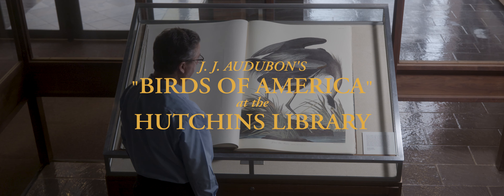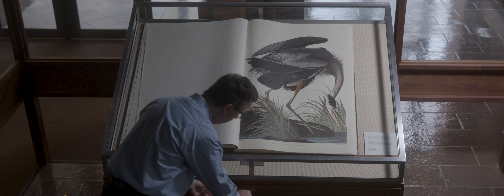I am Tim Binkley, Head of Special Collections and Archives at Berea College. These books are pretty heavy. Every volume — I've read somewhere that they're about 60 pounds each.